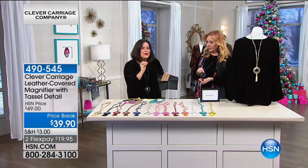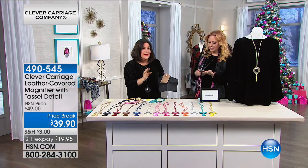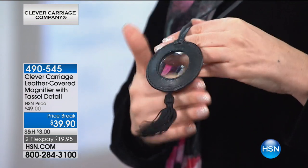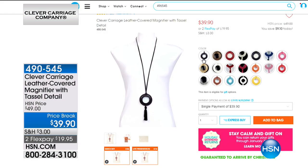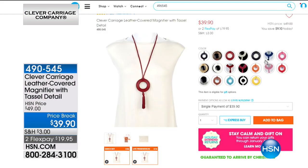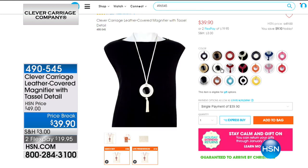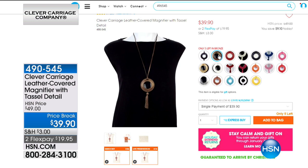When you buy a Clever Carriage product, you're buying a story — something you're going to have forever. It's one of those investment pieces that you're going to love forever. Under $20 on any major credit card, and $13.30 with your HSN card — this is the best deal we've ever had. Go to HSN.com to see all the colors, and remember some may sell out, so keep checking.